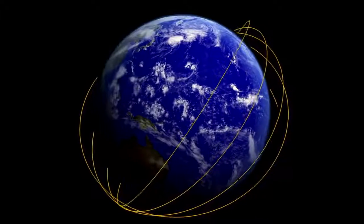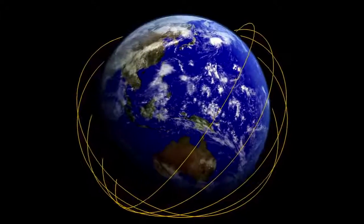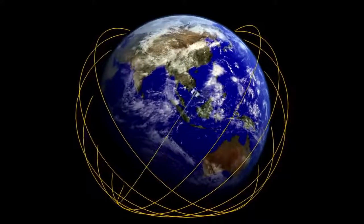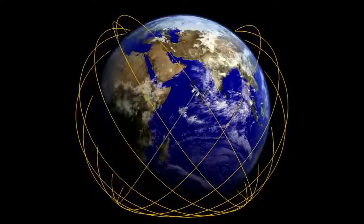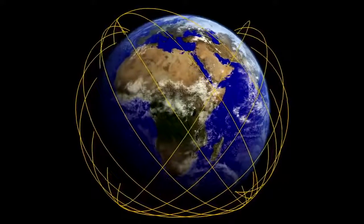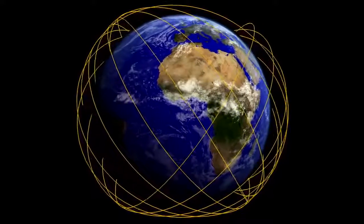The space station has really unique orbit capabilities compared to a typical Earth remote sensing satellite. We have what we call a 51.6 degree inclination, so the space station never goes further north or south than 51.6 degrees — it never goes over the poles. It also means it goes over different parts of the Earth at different times each day. That's very different than our polar orbiting satellites, which cross the equator at exactly the same time every day.